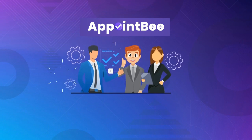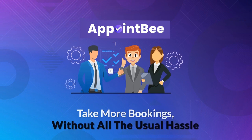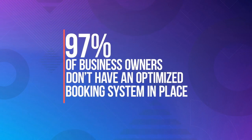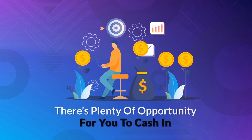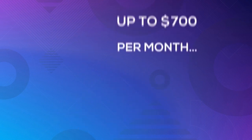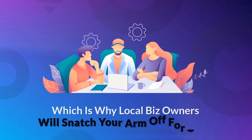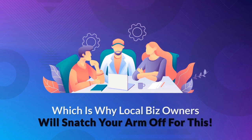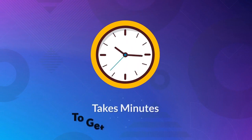AppointBee gives you everything you need to help business owners take more bookings without all the usual hassle. 97% of business owners don't have an optimized booking system in place, which means there's plenty of opportunity for you to cash in with this done-for-you booking system and hardly any competition. Other booking systems cost up to $700 per month, which is why local business owners will snatch your arm off for this. This is a service you can easily charge $500 for and it only takes minutes to get the job done.